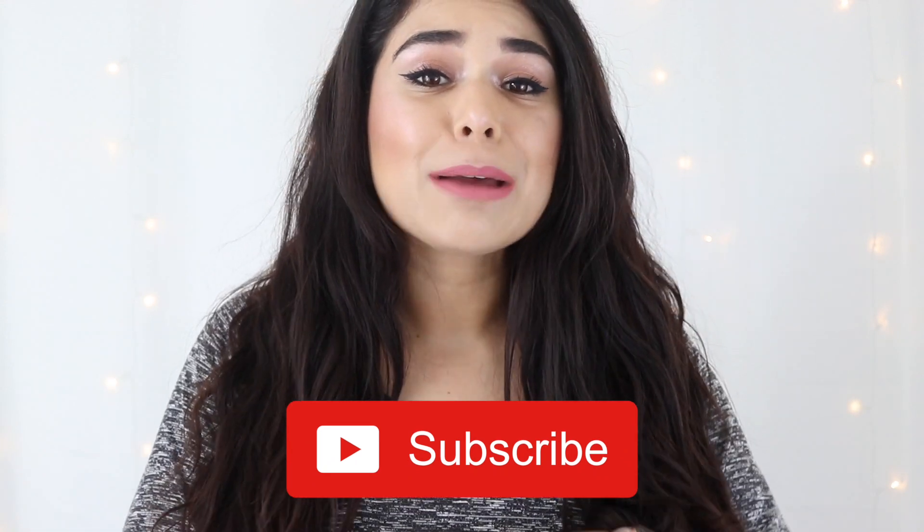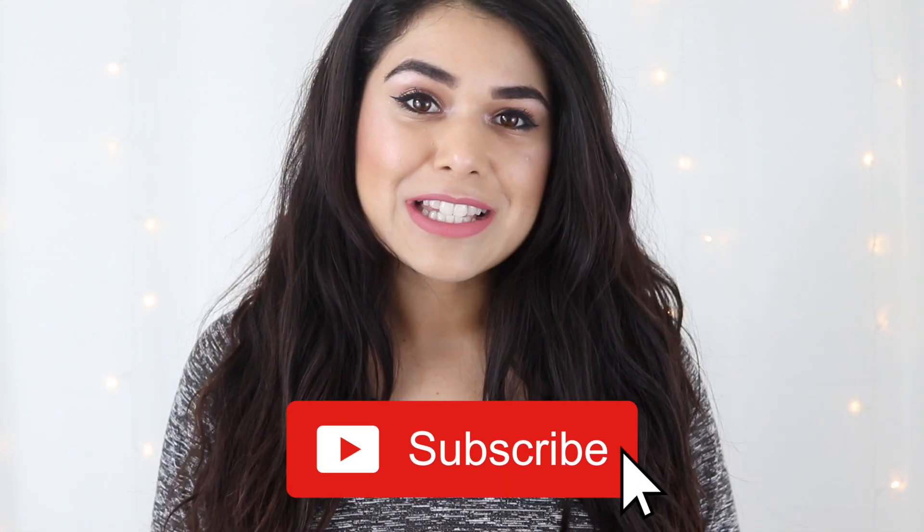Hey everyone, it's Miranda. Welcome back to my channel. If you're new here, hey for the first time — why don't you subscribe and become the newest member of the Slashed Squad.